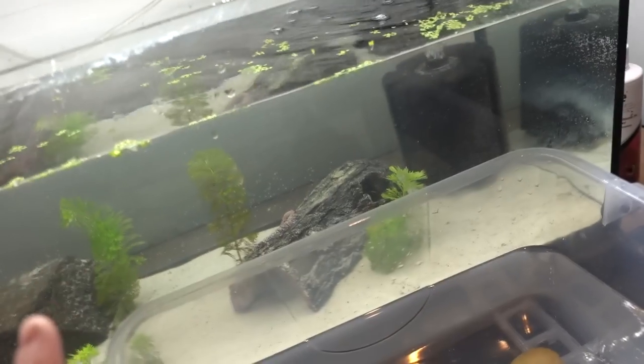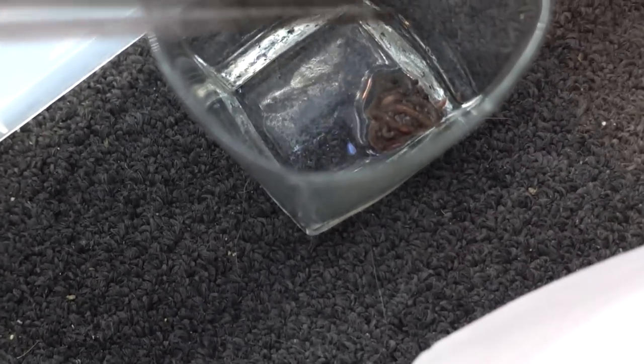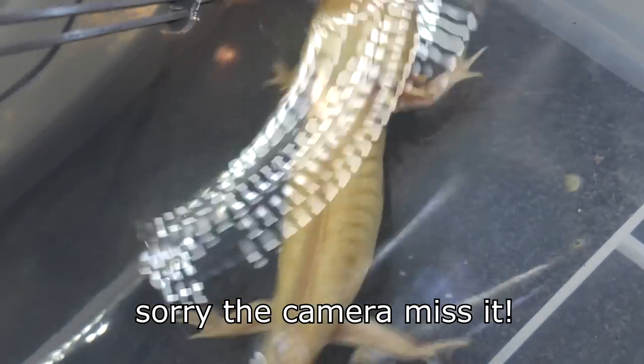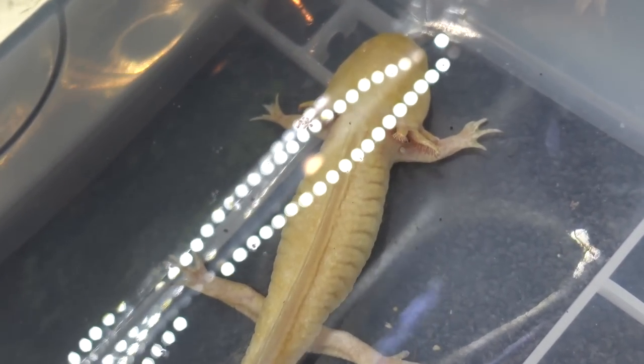Okay so the tank is pretty much ready to go. I'm just going to feed her some worms first because it will make the tank dirty. So let's give her some food before we put her in the tank. Look at her though — she's such a good eater. It's crazy.